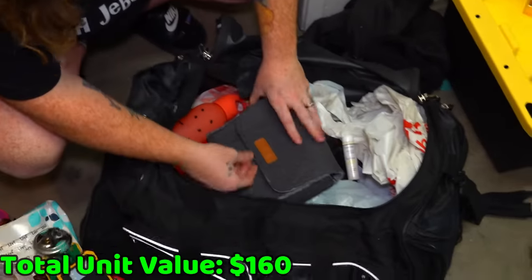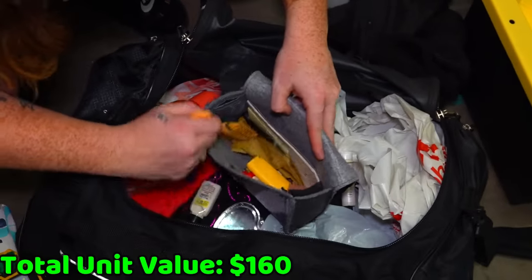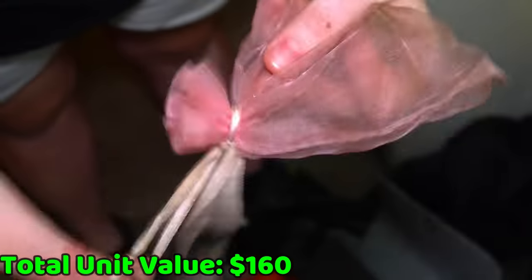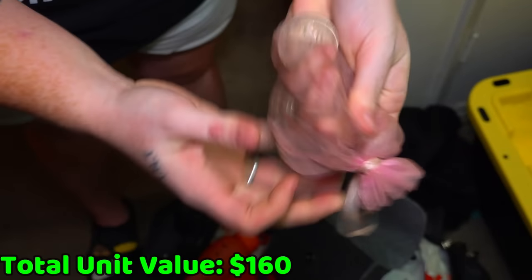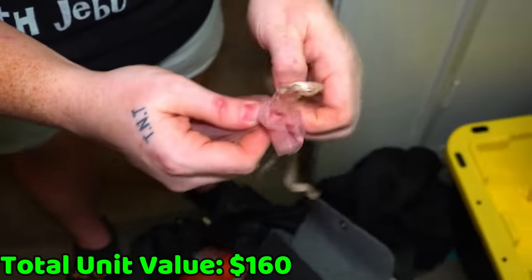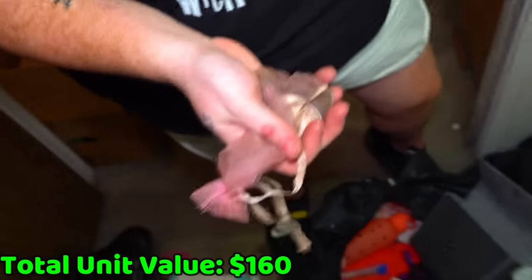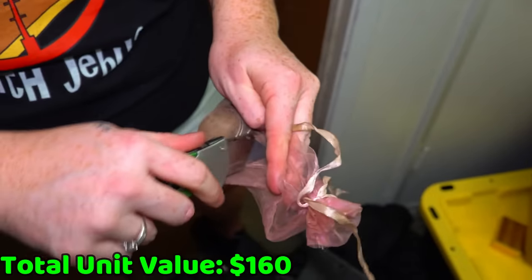Whoa, look at this coin! No way. Oh my gosh, no way you find that in here. Let's get in this bag — how do I get in this? Those are — there's no way those are silver Morgan dollars. That's going to be a huge chunk of our money right now. Bear with me, let me get in this bag. Cut it. This is why you check every last thing in a storage unit.